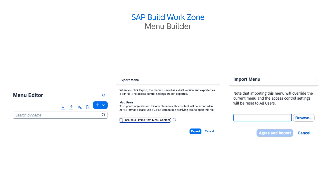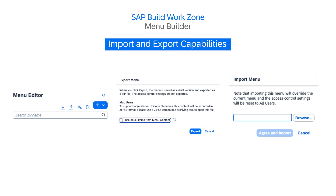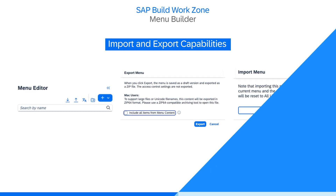In the context of administrator productivity, I'm very excited to announce that the import and export capability for the menu builder across SAP Build Work Zone Advanced Edition and SAP SuccessFactors Work Zone is now available.